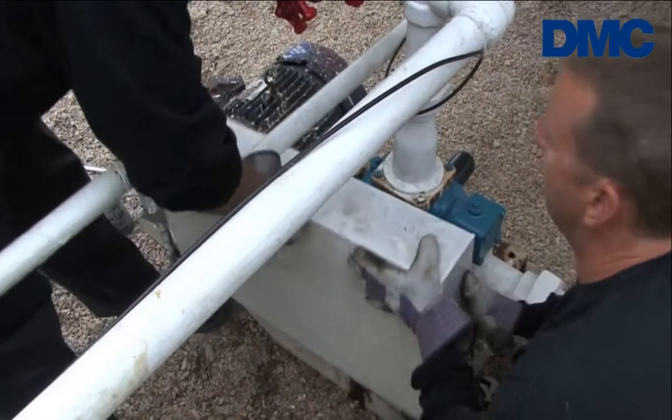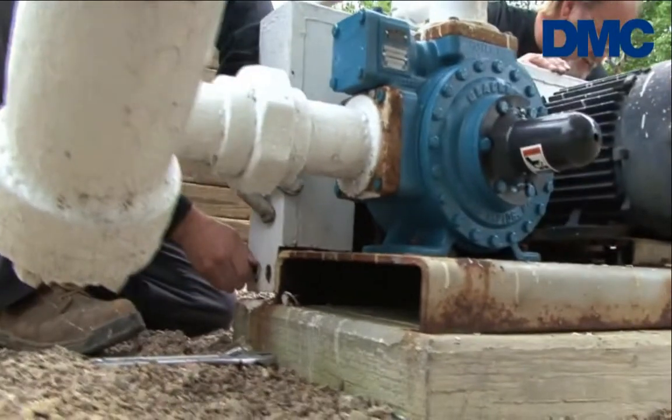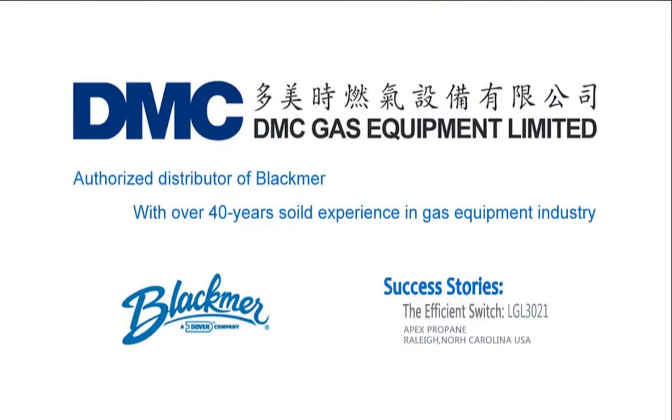When Apex Propane goes to do plant work, Ricky can either rebuild an old pump or exchange it with a new high-capacity pump. Rebuilding a pump, you may pick up some capacity or you may just end up with what it had when it was new. With the new high-capacity Blackmer pump, you're almost always going to pick up more capacity — and you've got a new piece of equipment instead of an old one. Using a new pump, you can change it out quicker than you can rebuild one. So once again, time is money — pick up efficiency.